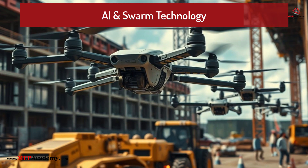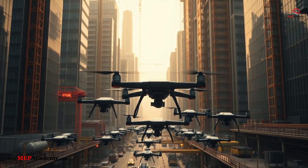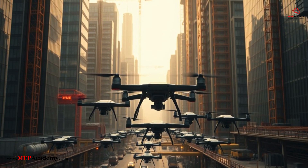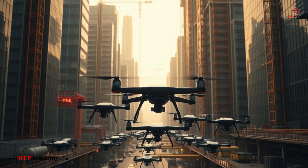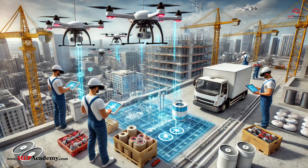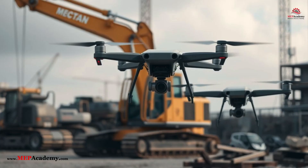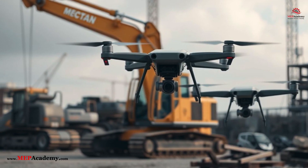AI and swarm technology for construction assistance. Future drones may not operate alone, but rather in coordinated swarms to perform complex tasks. Swarm drones could work together for inspections, collectively scanning building systems faster than a single drone. AI-driven construction drones could also assist in moving materials around a job site, reducing reliance on traditional equipment.